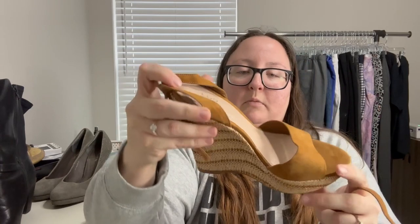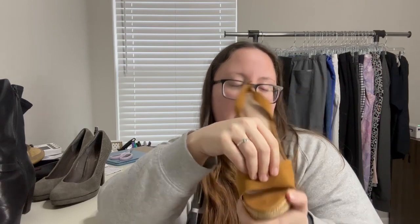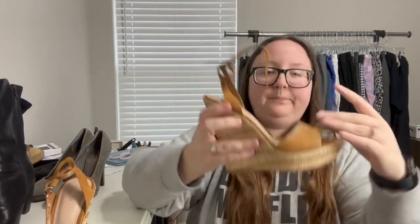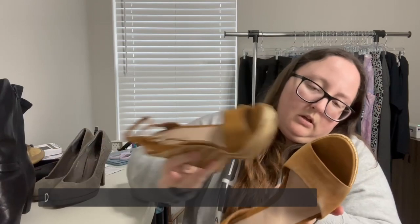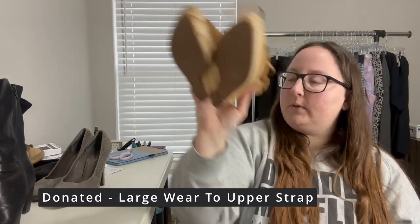A pair of Aldo — I believe that's a mall store — espadrille wedges. They're a size 7, made in Brazil, and this part might be suede. The bottoms look in pretty good condition. I'll see if these have any value.